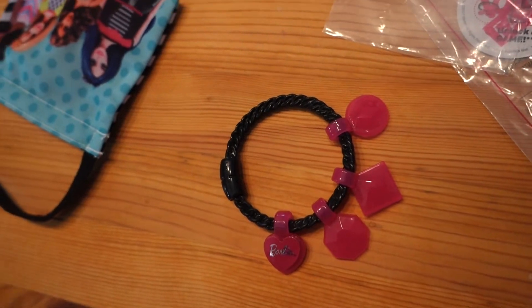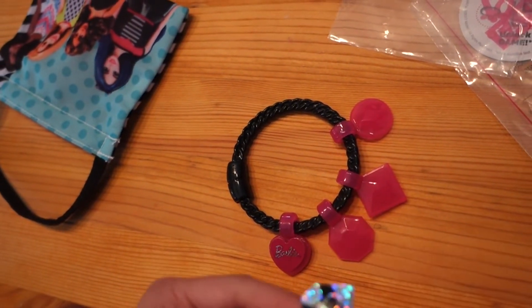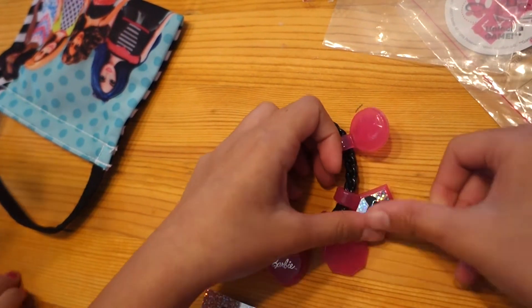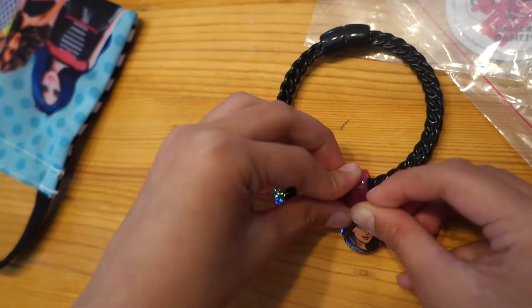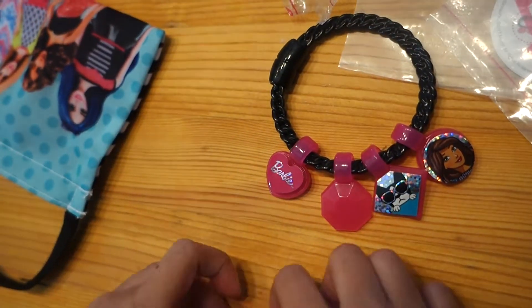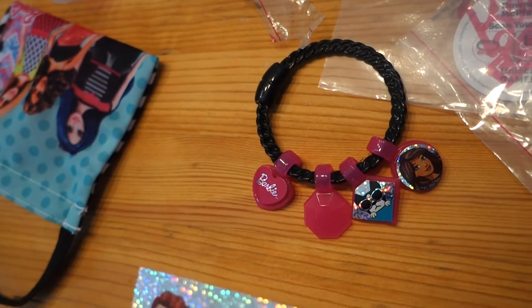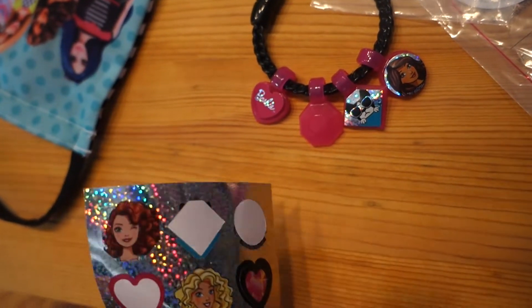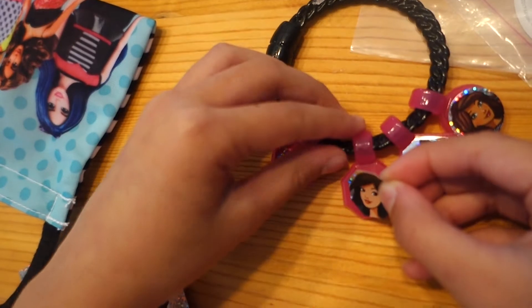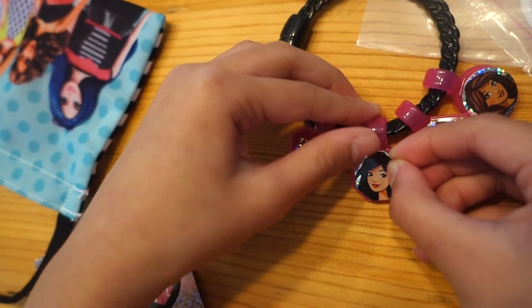I'm going to put it on here. You need the sparkle. So for the diamond, I'm going to put this heart. Okay. So I'm going to put that. Oh! And then the last is here. So I'll choose this space. This one's more secure than the other stickers.